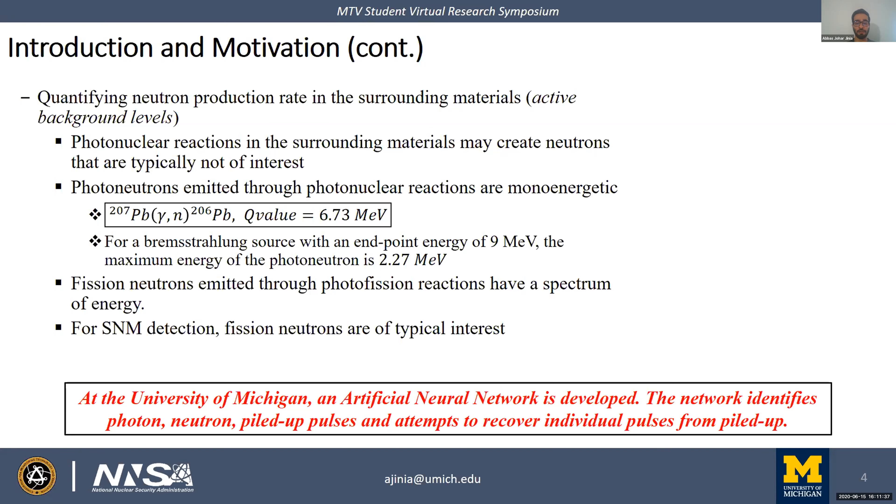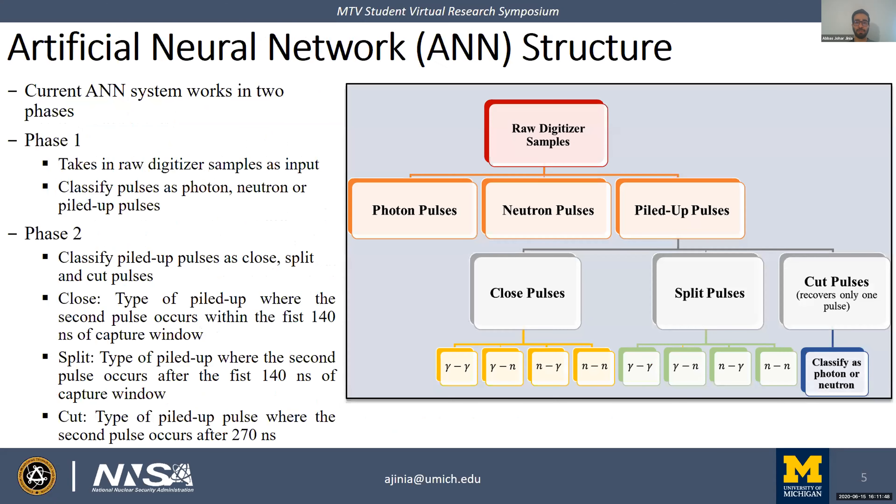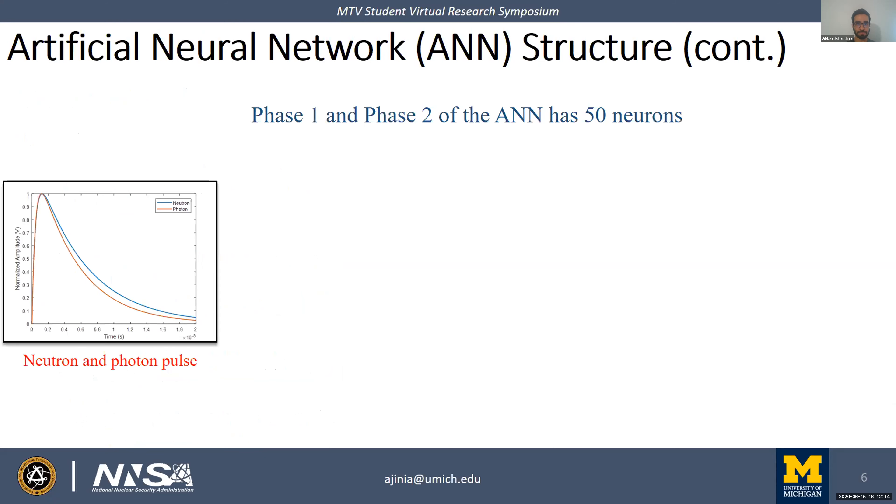The network identifies photon, neutron, and piled-up pulses, and attempts to recover individual pulses from pileup. The ANN system works in two phases. In phase one, the neural network classifies pulses as photon, neutron, or piled up. In phase two, the network attempts to recover individual pulses from piled-up pulses. For our purposes, we split piled-up pulses into three categories: close, split, and cut. Each phase of the neural network has 15 neurons.